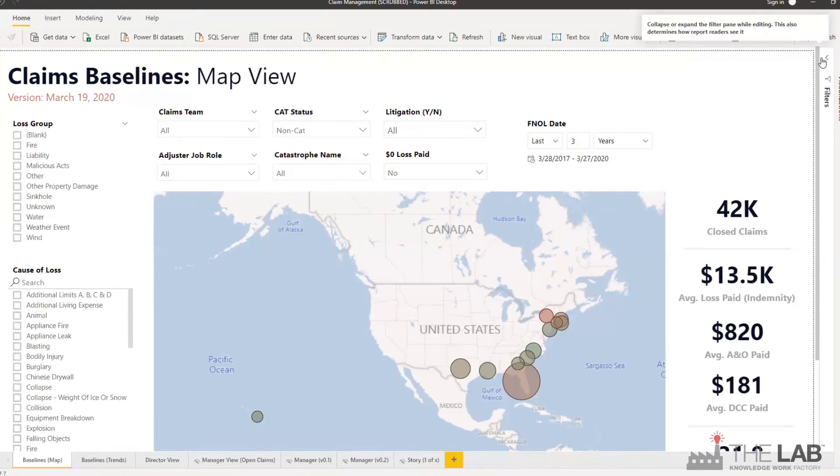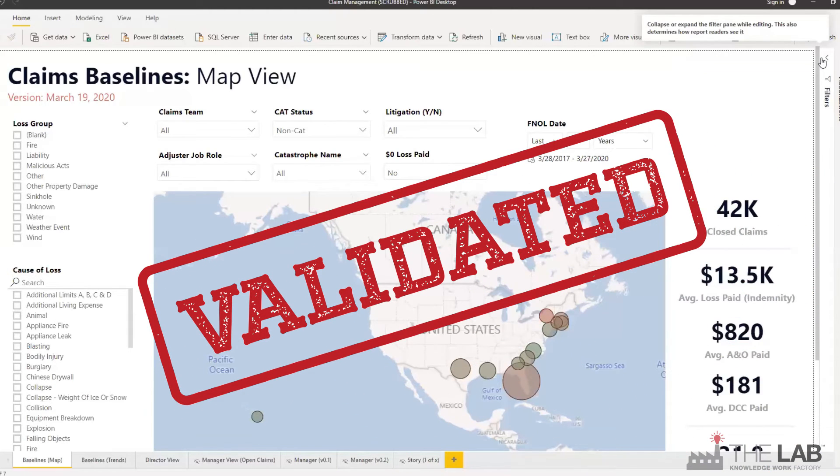When the lab installs BI, all the information gets pulled from historical claims payouts, validated by your own actuarial team. It's unarguable.